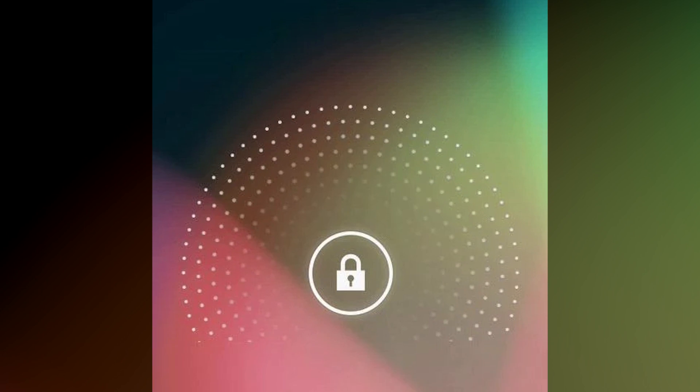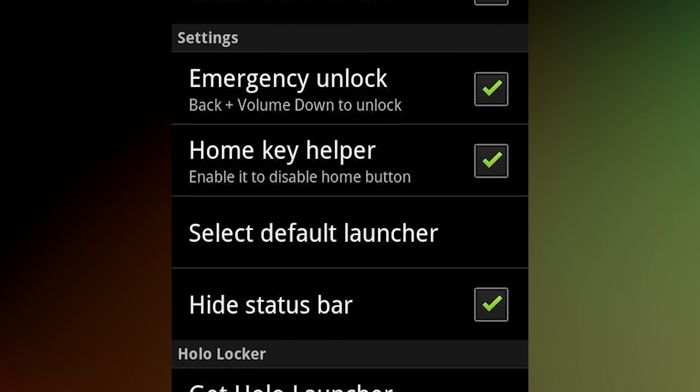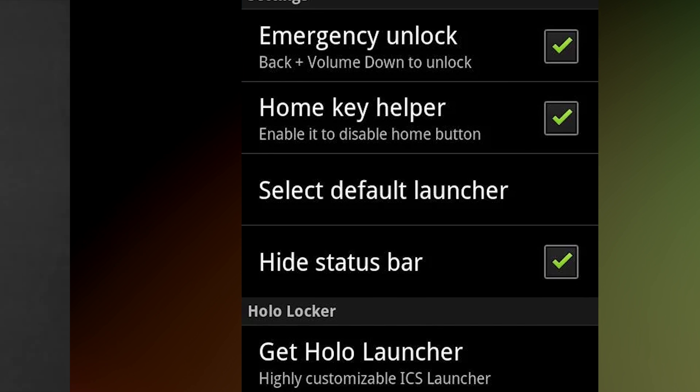Holo Locker is a replica of the stock Android lock screen for those who want it but don't have it. It's basic and minimal, which is great, but lacks features that some people may want.